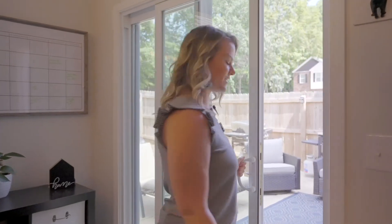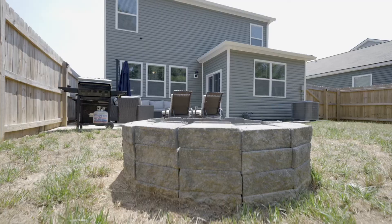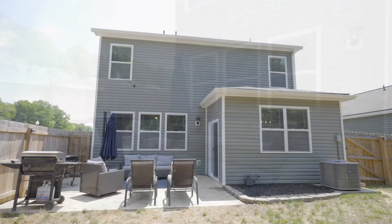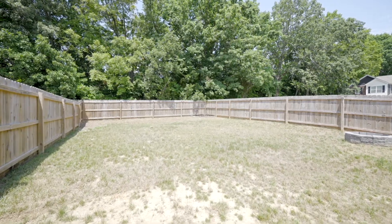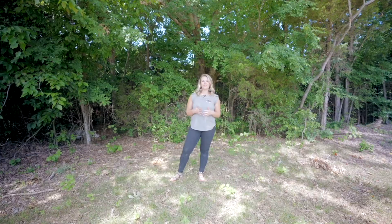This home sits on a large corner lot, has a beautiful patio space perfect for seating and entertaining, a custom fire pit, and it is fully privacy fenced. My favorite part about this yard is that it is completely tree-lined and you have no backyard neighbors. Not all of the corner lot is fenced, so you can come out here and enjoy the shade with all of these trees.